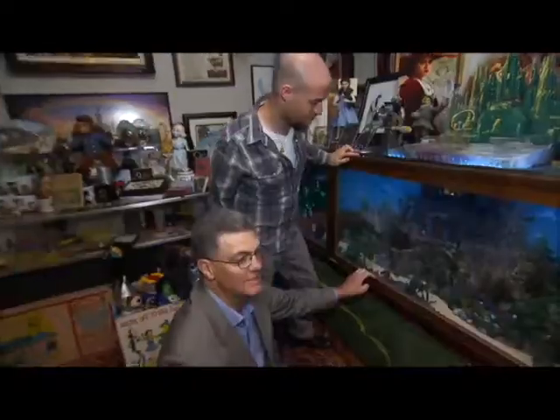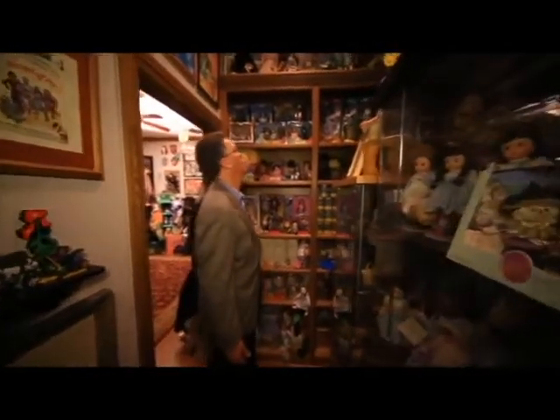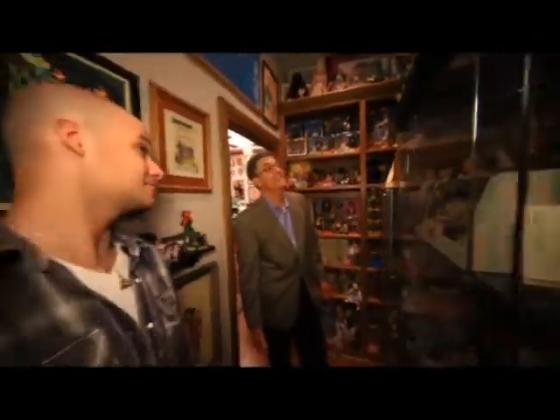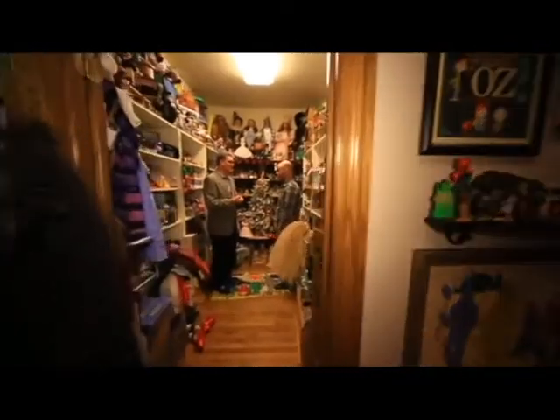This is just unbelievable. Holy mackerel — we're in the merry old land of dolls, aren't we? Very much so. There's more even this way. We got more? Yep. I thought we were done with the first one. Now we're in room number three.